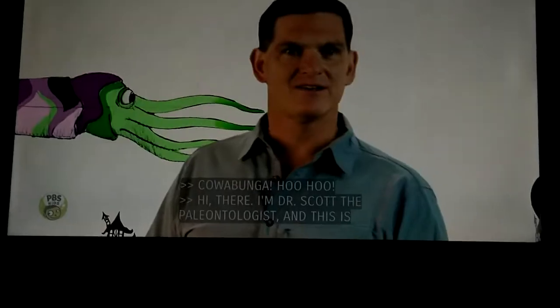Hi there, I'm Dr. Scott, a paleontologist, and this is Michelin Oseris.